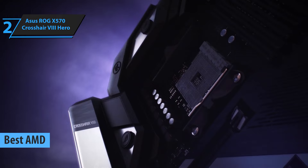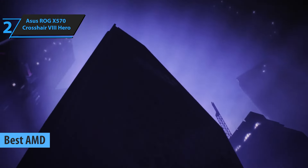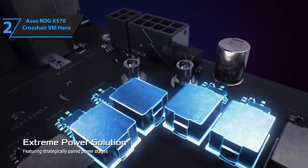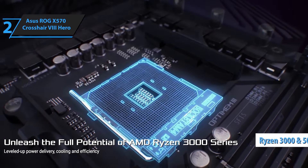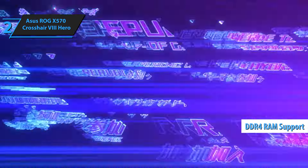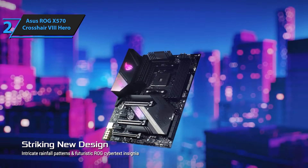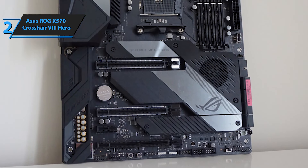We now bring you the top contender for the best AMD motherboard, the Asus ROG X570 Crosshair 8 Hero. It may not boast all the latest features, but it offers a substantial package at its price point. This motherboard strikes a perfect balance between cost and functionality, making it a suitable choice for many. The Asus ROG X570 Crosshair 8 Hero supports both Ryzen 3000 and Ryzen 5000 series processors, coupled with DDR4 RAM support. Although DDR5 support is limited to Intel Z690 motherboards, it's currently not a critical requirement due to the minimal performance improvement it offers over DDR4 at a significantly higher cost. This motherboard comes equipped with an array of essential features for a high-end build.